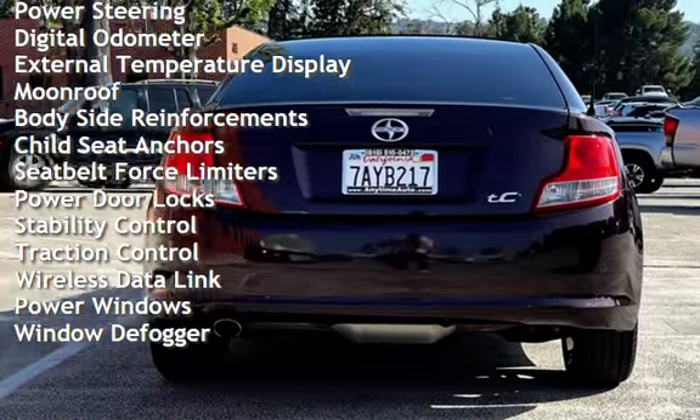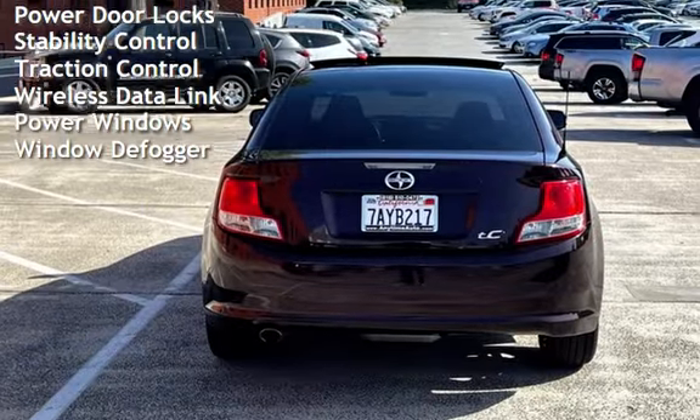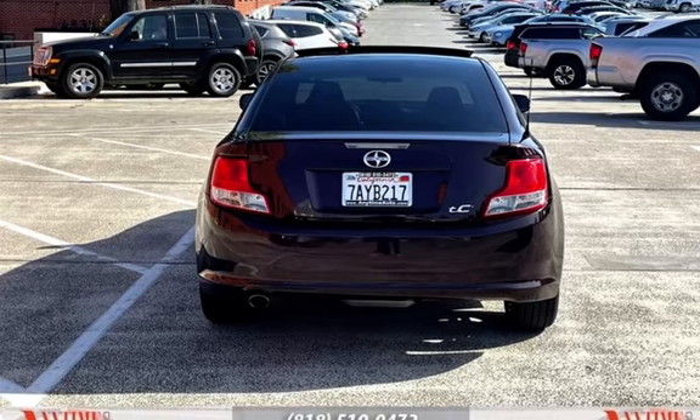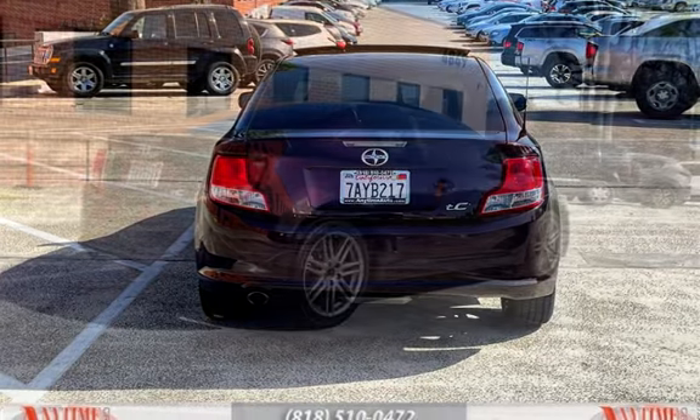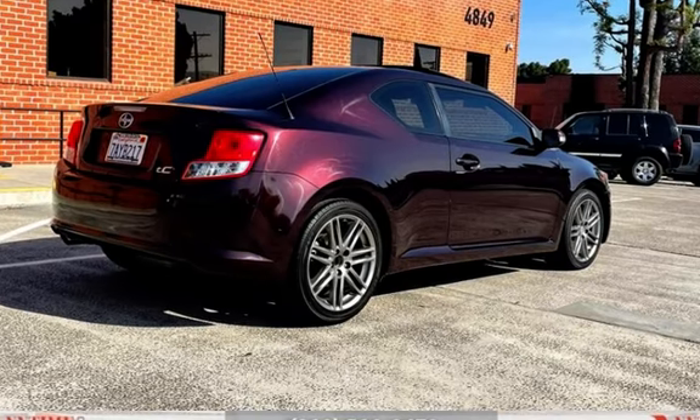Additional features include a digital odometer, external temperature display, moonroof, body-side reinforcements, child seat anchors, seat belt force limiters, power door locks, stability control, traction control, wireless data link, power windows, and window defogger.